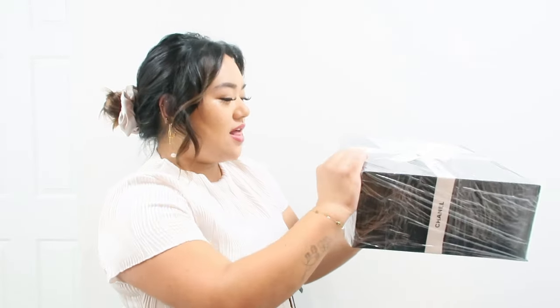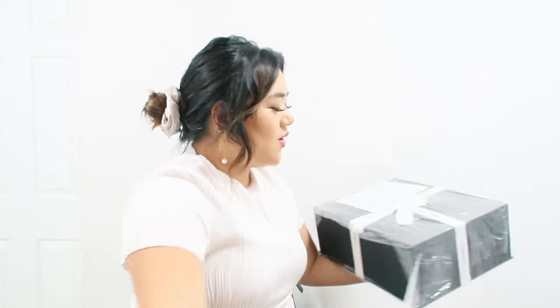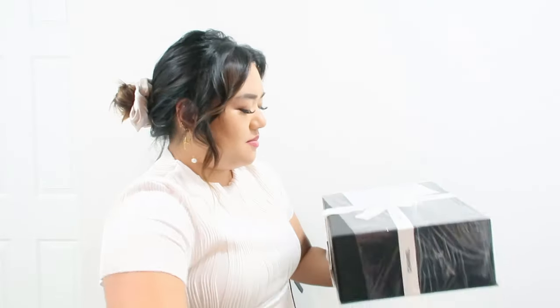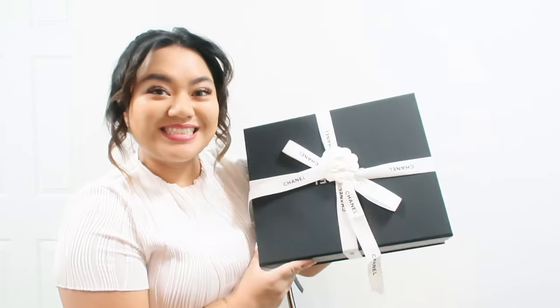I did purchase this through a reseller — I'll leave the Instagram down below. Yes, I did pay a premium on it, but that's because this is such a hard bag to find. It just launched — more collections of this bag just launched two months ago. I watched the 24A Metiers d'Art and all the unboxings for it, but I missed out.